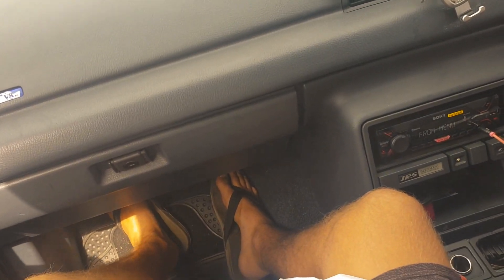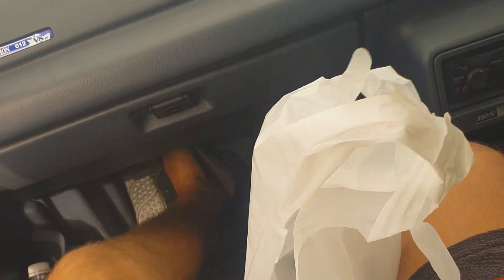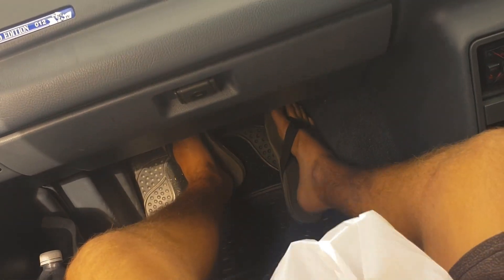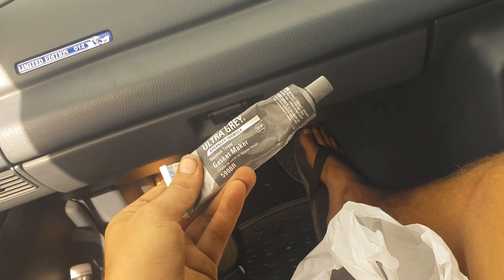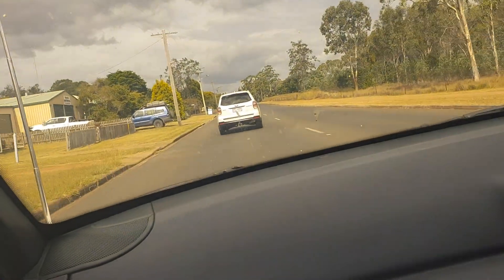We went to Super Cheap Auto before — we've got an exhaust manifold gasket, zip ties, brake fluid, a paint pen, and some goo so we can seal the exhaust. That should be everything we need — that Falcon should skid hard.